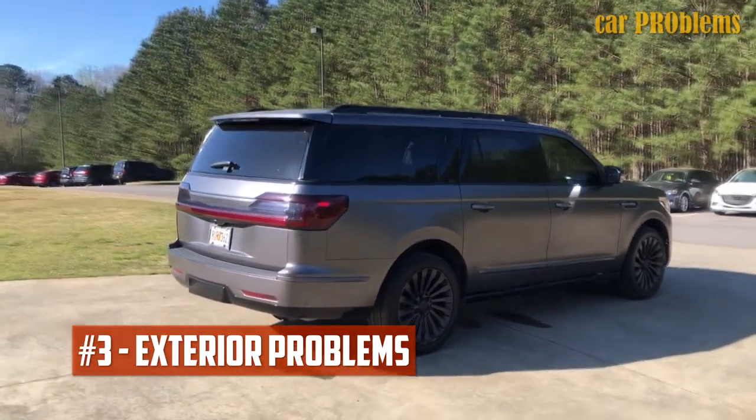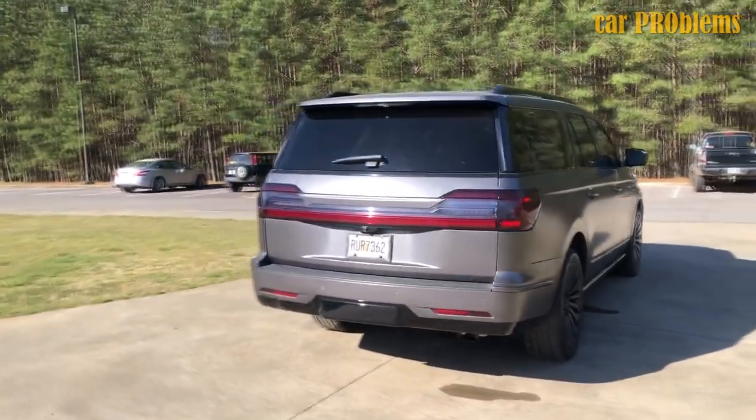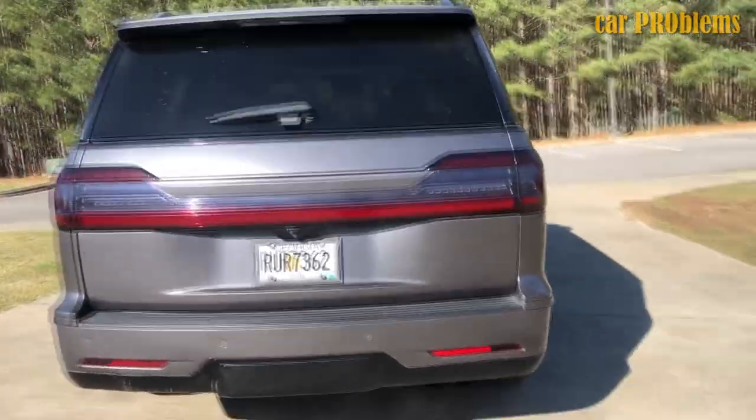Exterior Problems: After locking the car, it was discovered that the liftgate opened by itself, and the rear driver's side door opened while in motion but did not automatically lock.